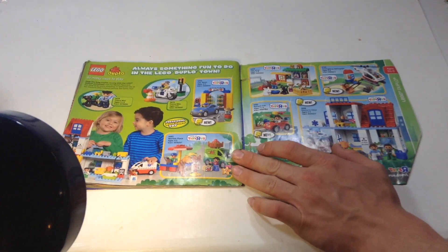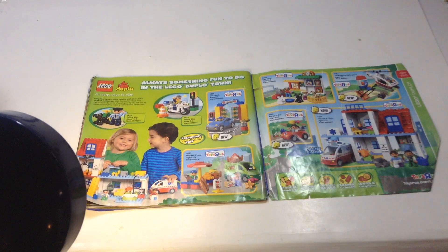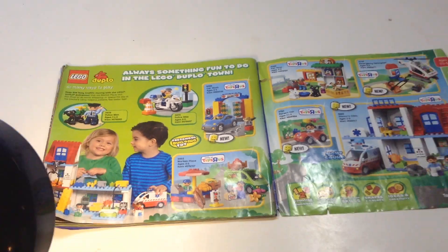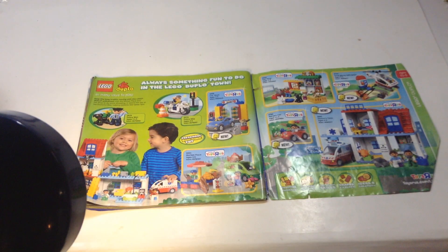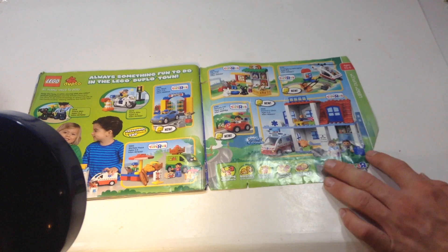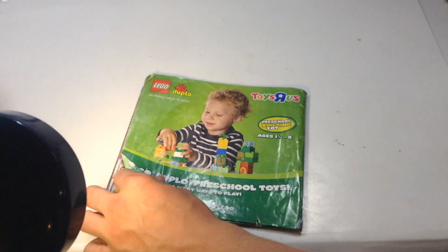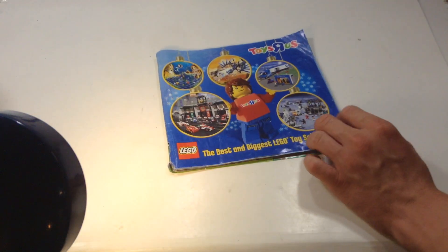Last page — 'Always something to do in LEGO Duplo Town.' There's a cool motorcycle piece. Interesting stuff here — that's a cool hospital. And then just a little Duplo advertising. Thank you all very much for watching this video. If you liked it, like, comment, subscribe. Since this video is going so long I won't drag on it — I'll see you guys later. Bye!